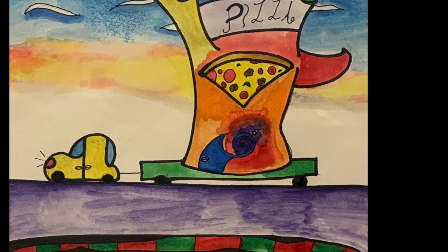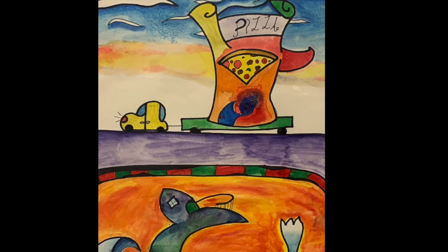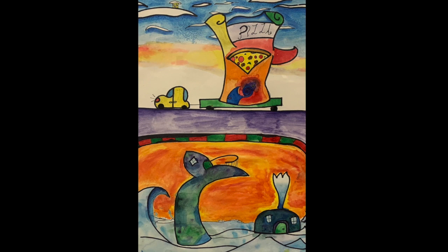Namal Kang has a piece called Houses in Plain Sight. She was also really creative, including water and land with a mobile pizza place for her home and also including a little tiny house up in the clouds. She also did a great job using watercolor techniques.